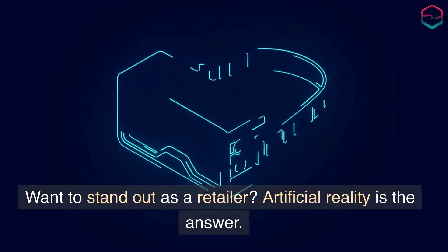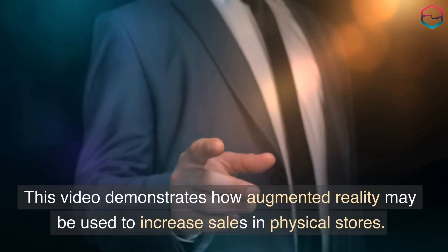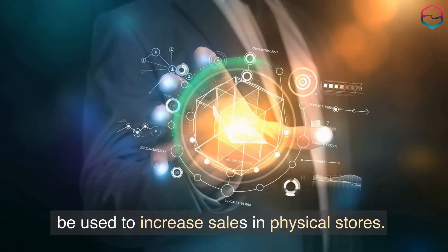Want to stand out as a retailer? Augmented reality is the answer. This video demonstrates how augmented reality may be used to increase sales in physical stores.